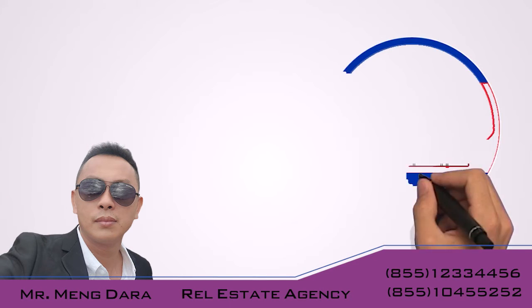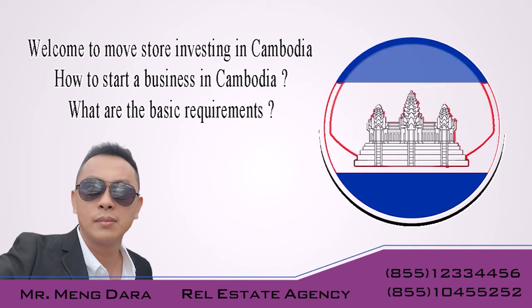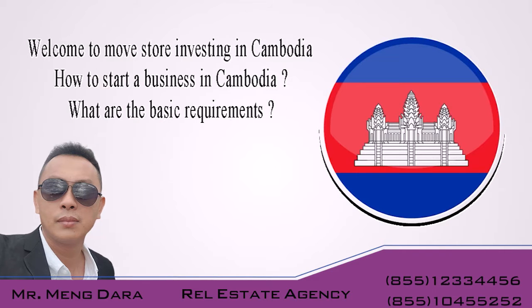Welcome to Mood Store Investing in Cambodia. How to start a business in Cambodia? What are the basic requirements?